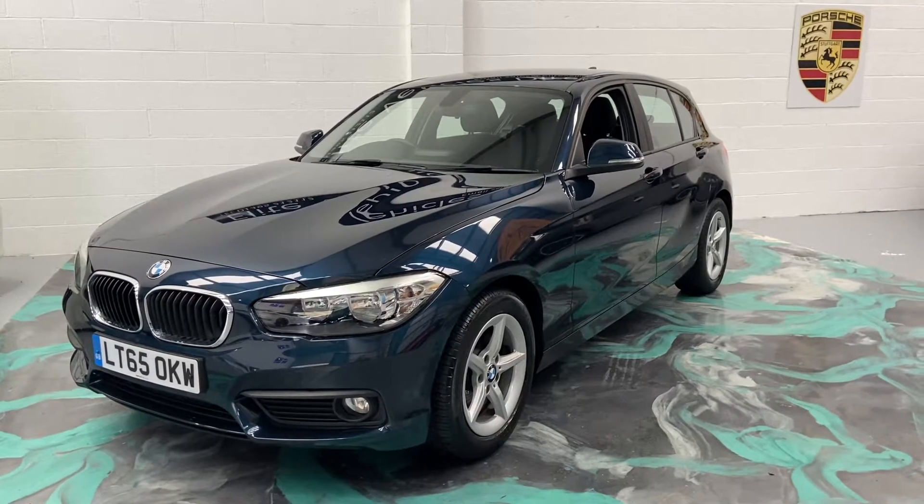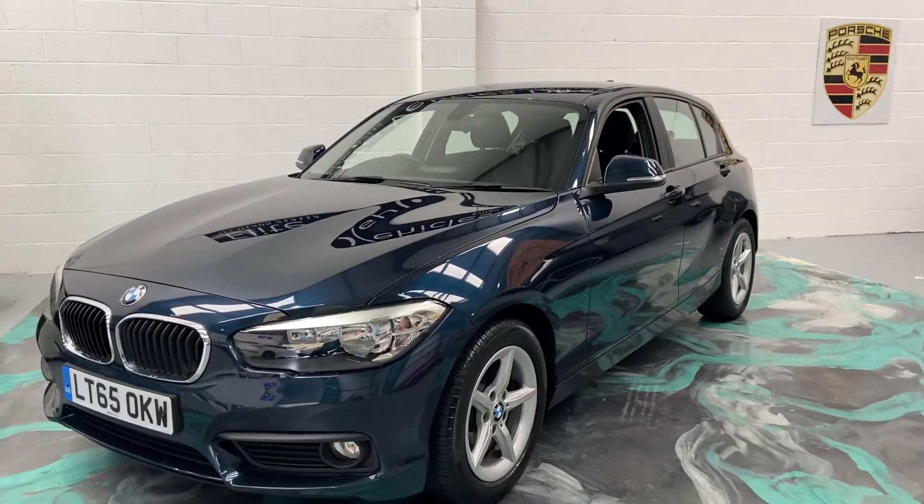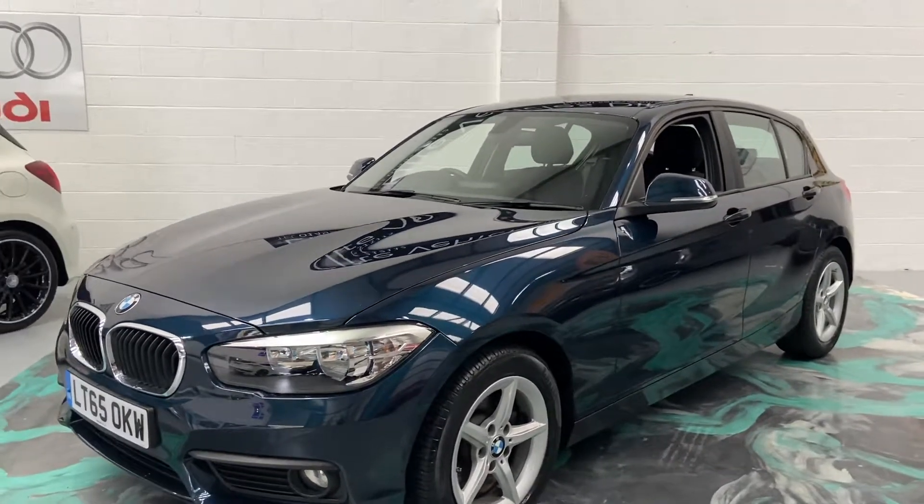Hi, welcome to Elite Vehicles Direct Ltd. My name is Carl, the owner of Elite Vehicles Direct. I'm just showing you our annual arrival, which is this beautiful BMW 116 diesel.